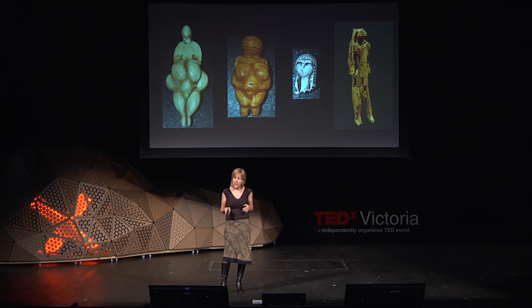A recent study looking at the actual waist-to-hip ratio in figurines found that instead of corresponding to a sexy ideal, they in fact represented women of all stages of life — because your waist-to-hip ratio changes as you grow older, have kids, and so on.